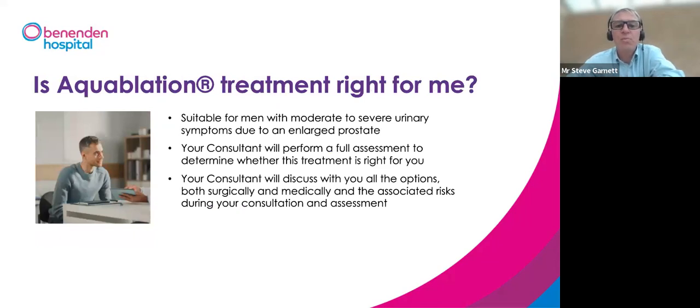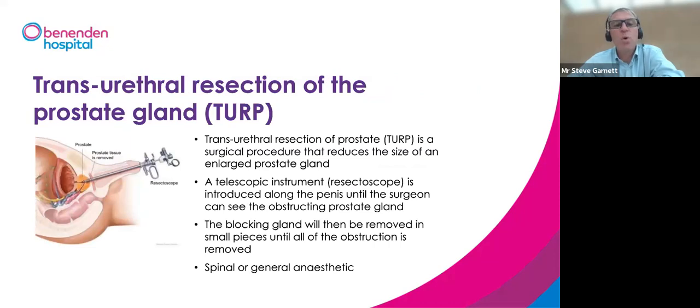Aqua ablation is suitable for men with bothersome urinary symptoms due to an enlarged prostate. Unlike some other procedures, it's suitable for most prostate shapes and sizes — though not ideal for very small prostates. It is suitable for most patients as long as you don't have particular conditions that predispose you to bleeding.